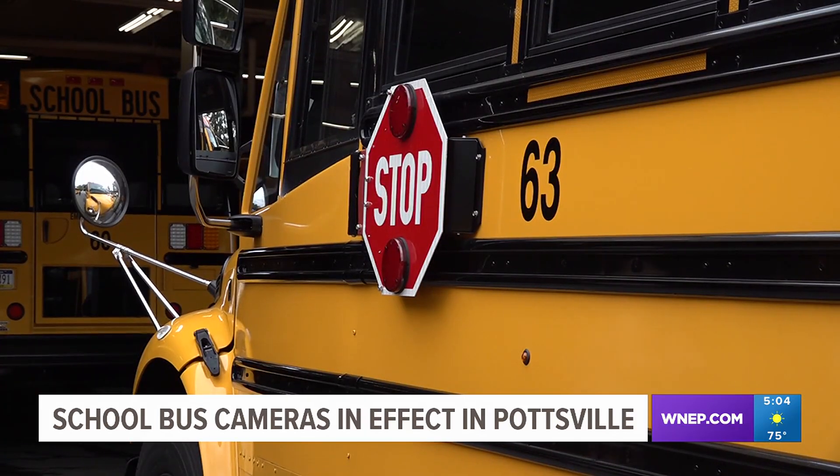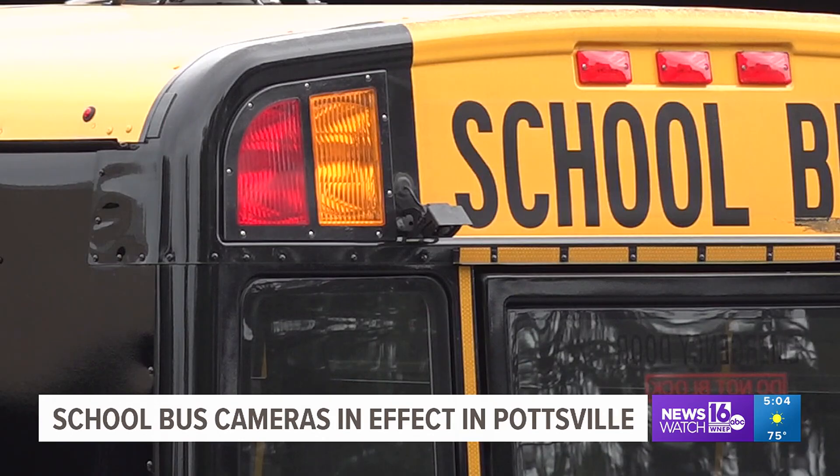The fine for the first offense is $300. They do not send out the citation unless the police actually check it over themselves. Pottsville Area School District Superintendent Sarah Yoder says the installation of the cameras has proven effective in reducing the number of drivers illegally passing school buses.